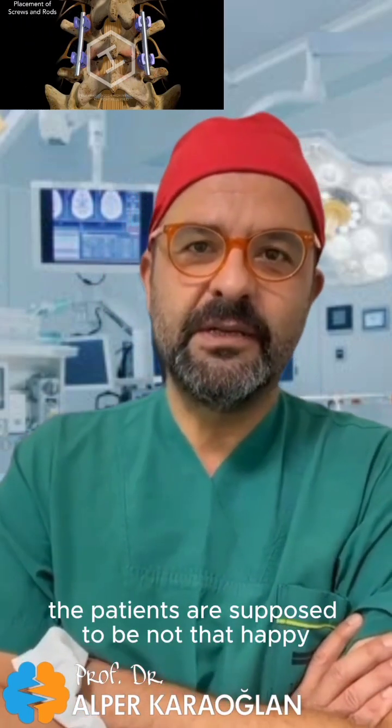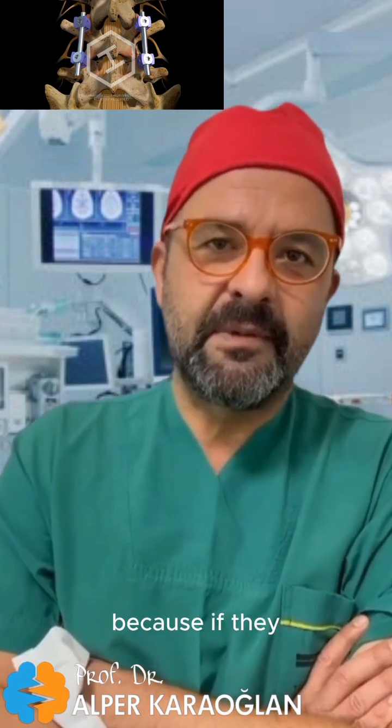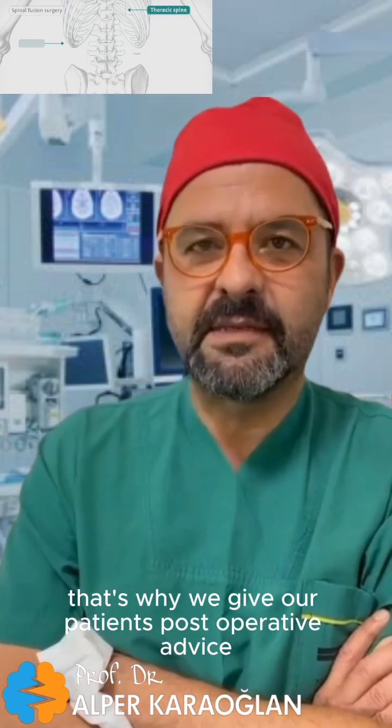Patients should not expect to become completely healthy after the surgery. Because if they do not act attentive and careful, problems may occur at areas other than what we have fixed. That is why we give our patients post-operative advice.